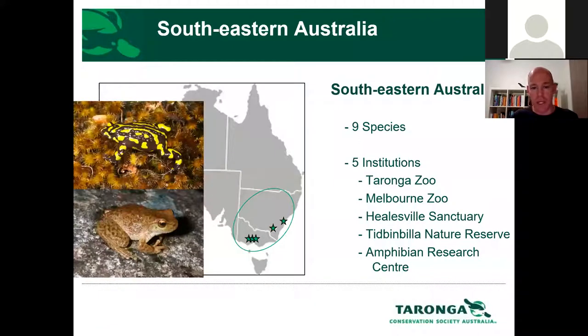Most of the species in southeast Australia, within that green circle on the map, are focused on by a range of southeast Australian zoos and wildlife parks. Melbourne Zoo has an awesome team working on amphibian conservation — they work on a range of species including the corroboree frogs, but also species like the baw baw frog, one of Victoria's critically endangered endemics, and they're doing an amazing job with that.